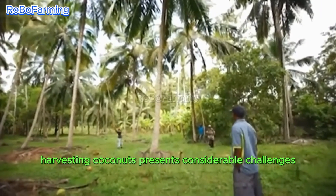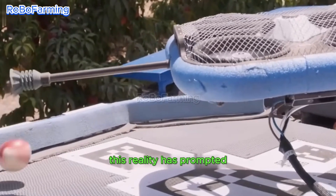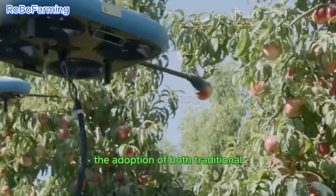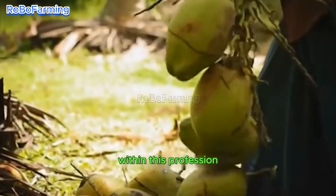Harvesting coconuts presents considerable challenges, particularly when scaling the heights of tall trees. This reality has prompted the adoption of both traditional and modern methods to ensure safe collection, with safety remaining a paramount concern within this profession.